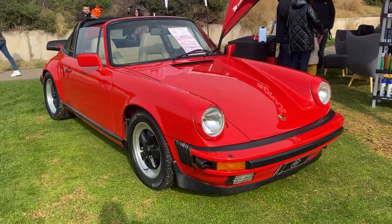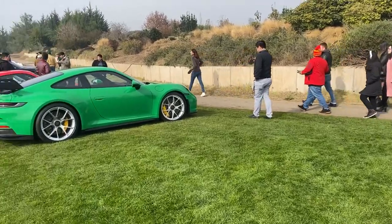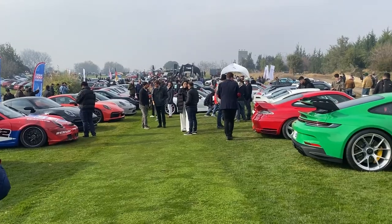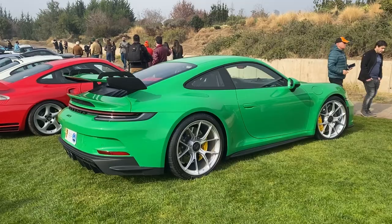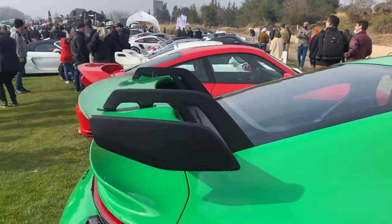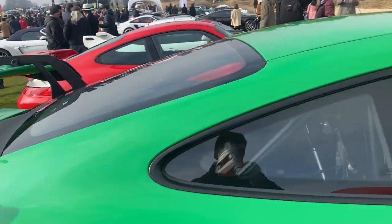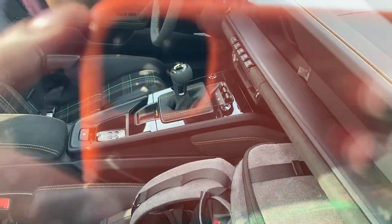Cuando pasamos al stand de Porsche, dentro de los alemanes, nos damos cuenta del nivel de entusiasmo que hay aquí. Miren la cantidad de modelos distintos que tenemos, partiendo por este GT3 en un color realmente espectacular. Miren el alerón de este auto — se agarra por arriba, un diseño bien peculiar — y la otra gracia es que tiene caja manual.